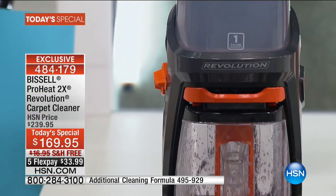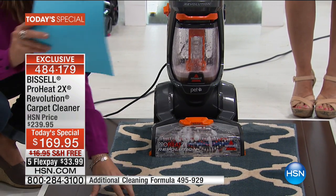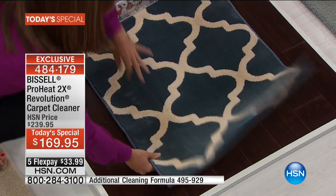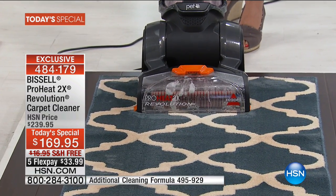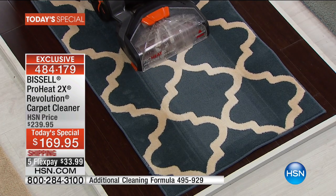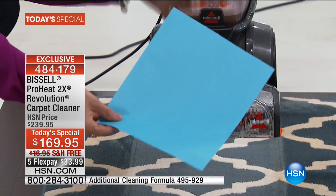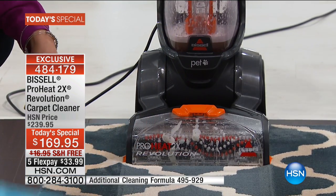Express mode is exclusive to this unit — nowhere to be found except right here. Because Bissell knows that many people have rugs and runners, maybe without wall-to-wall carpet. If you use a regular machine on a rug over hardwood, people worry about saturating and ruining the floor. In express mode, we put construction paper underneath the rug — the Revolution delivers the exact amount of solution to clean it but get it dry in under an hour. Look at the difference after just one pass: the carpet looks amazing and that paper underneath is bone dry.